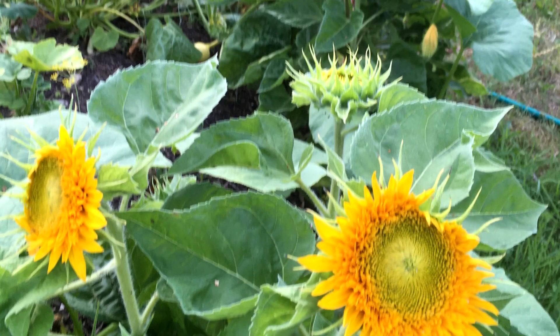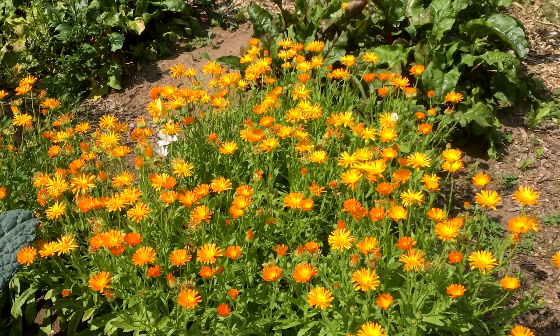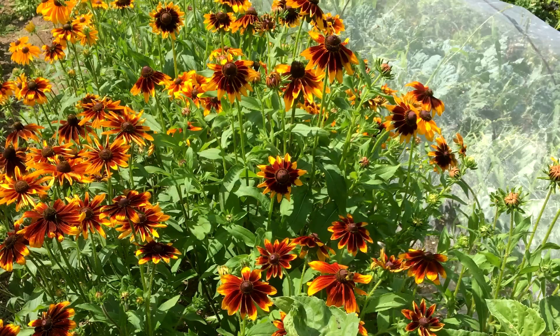This year we had our hugelkultur mound which we planted out with sunflowers and pumpkins and a few other bits and pieces, and that really brightened up the area. I also grew some cut flowers in the garden — some rudbeckia there.